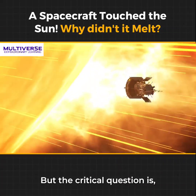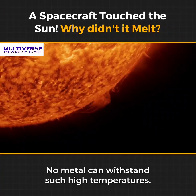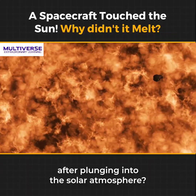But the critical question is, why didn't the Parker Solar Probe melt when it touched the sun? No metal can withstand such high temperatures. So, how did Parker manage to survive after plunging into the solar atmosphere?